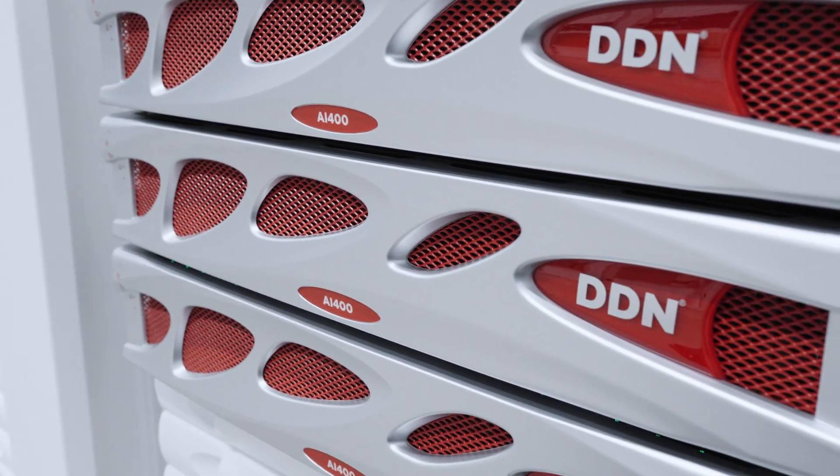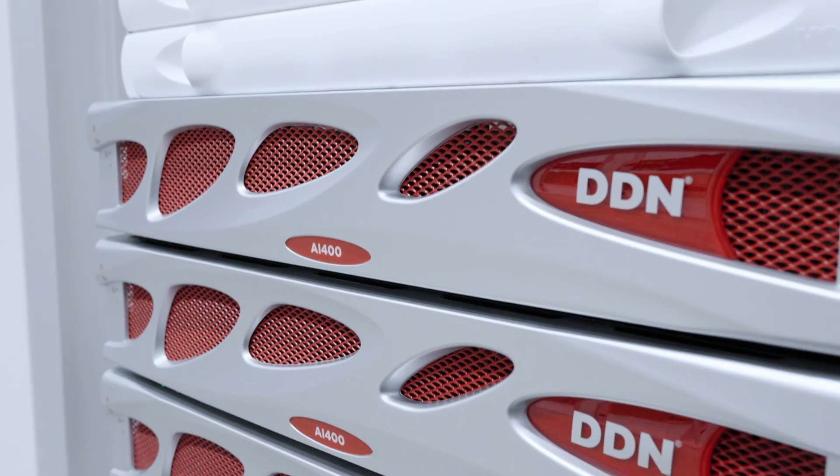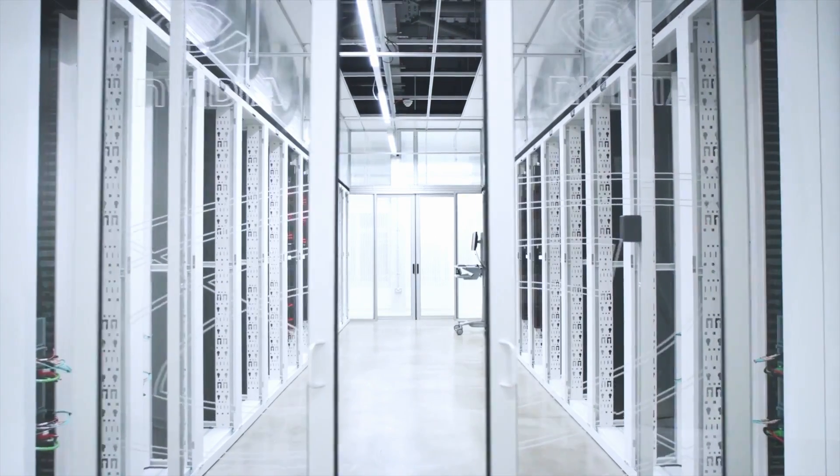What I love about DDN — they're not new to high performance. They're the de facto name in high performance computing storage. And now by working with us, our DGX SuperPod, they're the de facto name for AI storage in high performance environments.